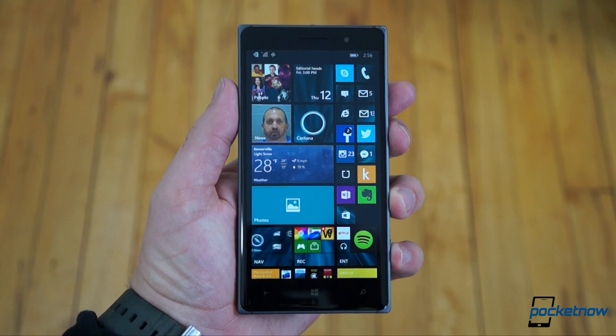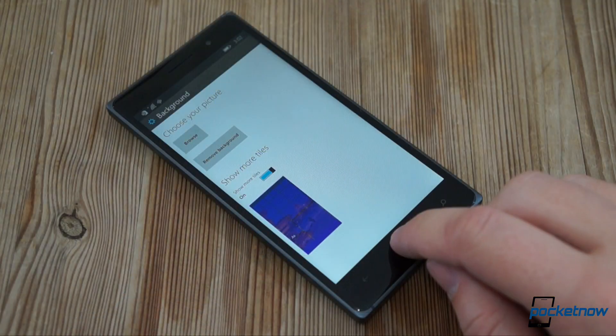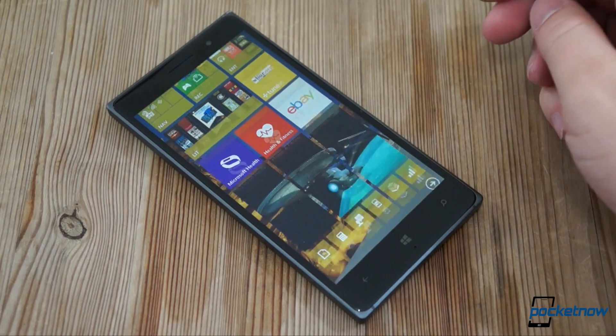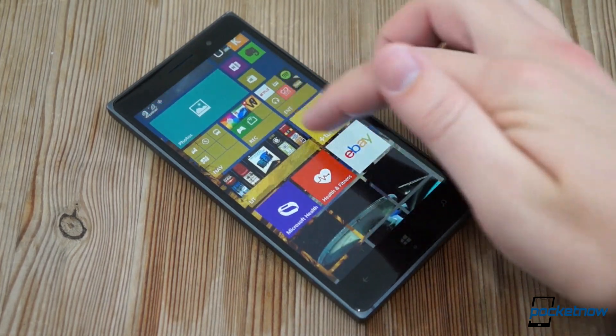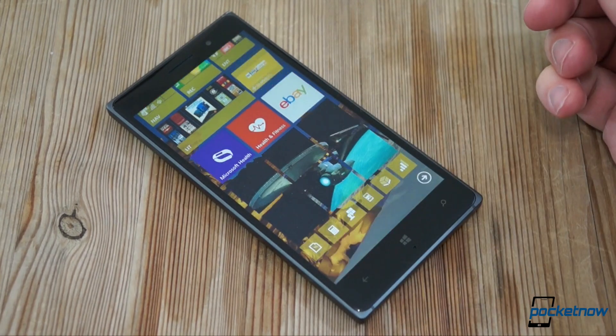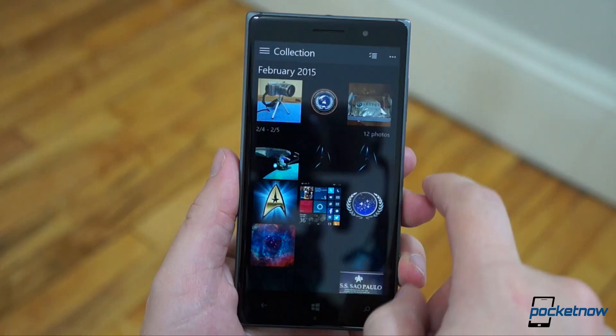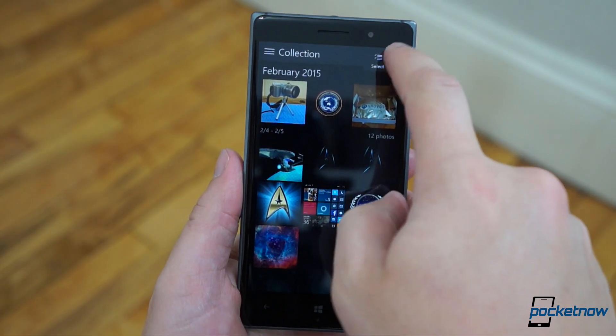Also, while I started off with the same transparent tiles I had on 8.1 after the update, I wasn't able to get them back once I tried out the new Windows 10 look. Since it's obviously possible for Windows 10 to support the old transparent tiles, I hope we're at least given the option to retain that look in a future build. Hopefully, the cosmetics will get more unified as we go forward.